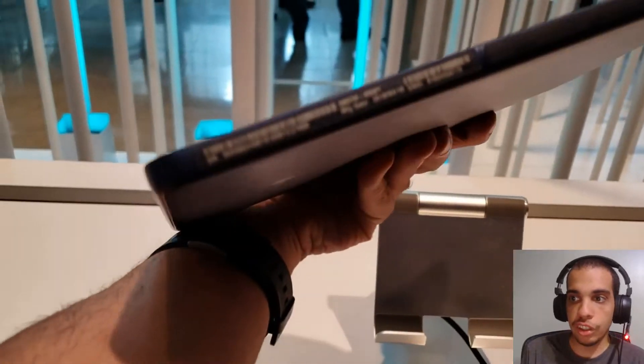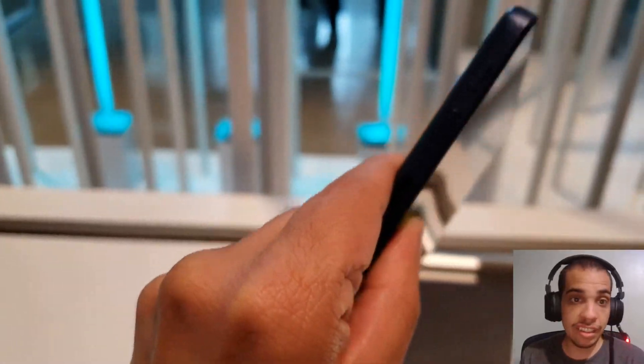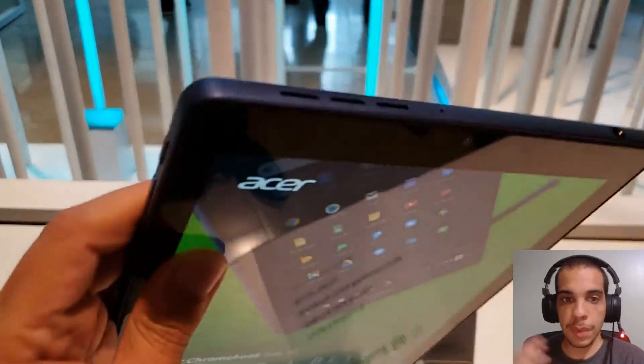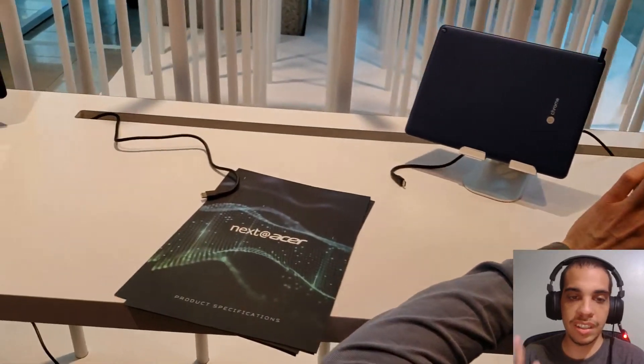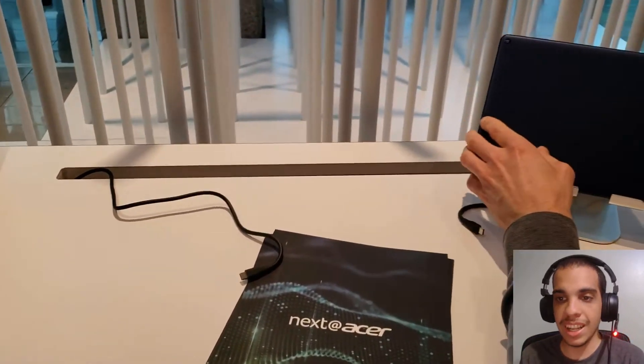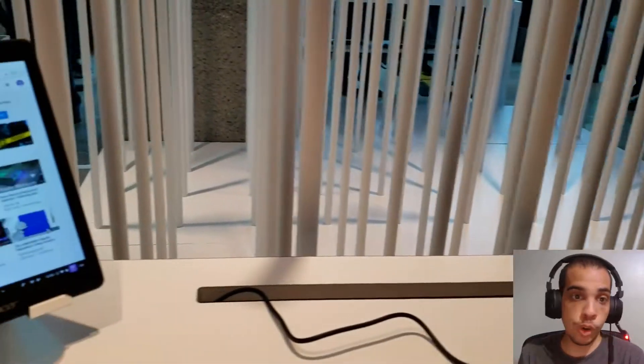The Acer Chromebook Tab 10 is going to have 4 gigabytes of RAM, 32 gigabytes of storage, a 9.7-inch touchscreen, and it's going to come with a stylus. With the brand new iPad at the same price, the pen is separate — but with this one, you're getting the pen right out of the box.